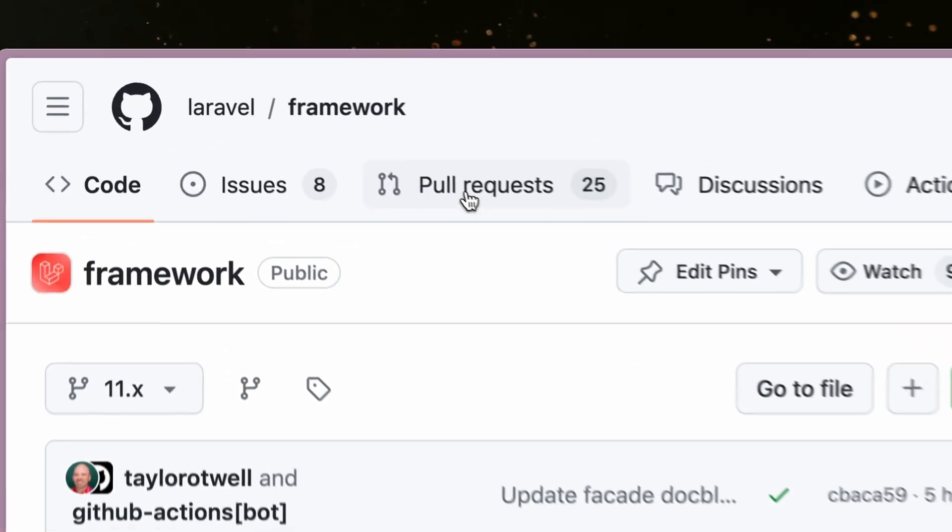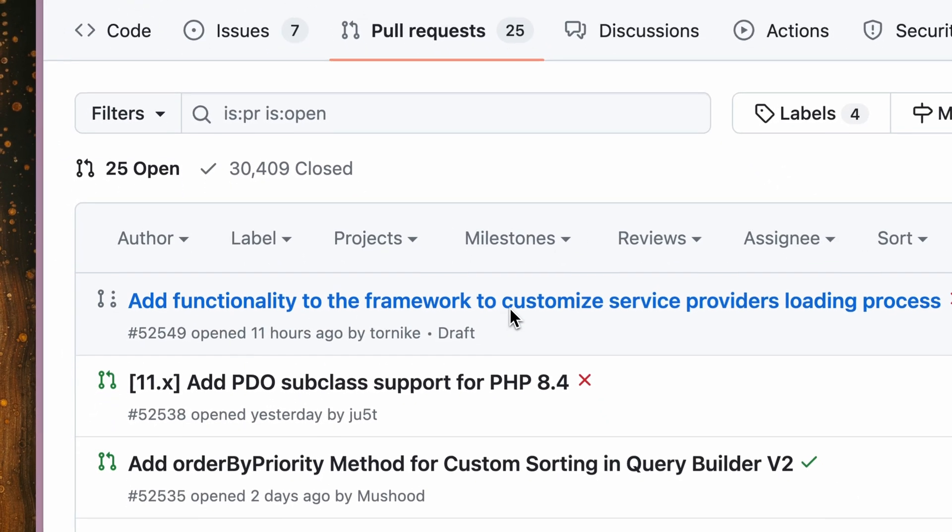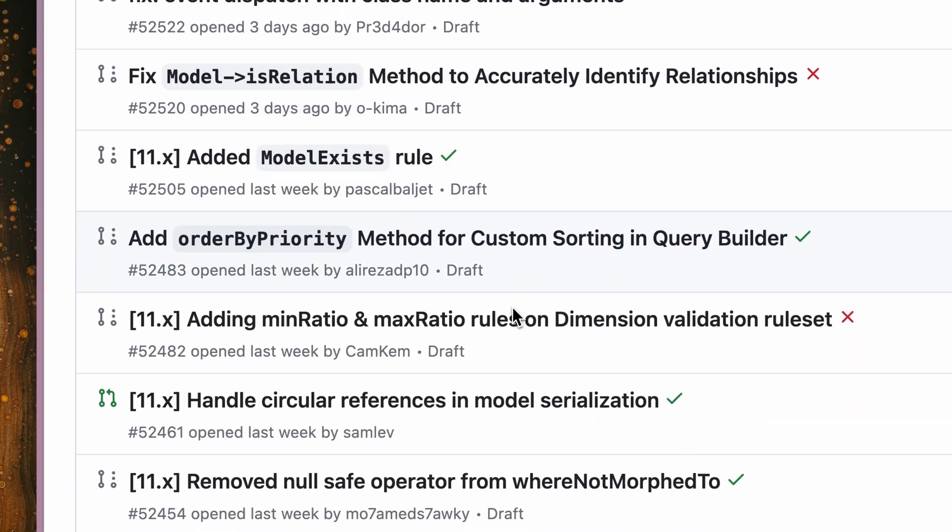You might ask what goes into those releases, and that's a good question — because mostly that's work that you are doing. The Lervod framework is an open source product and everyone can submit a pull request through GitHub, and many of you do, like I've shown you in my video about pull requests.